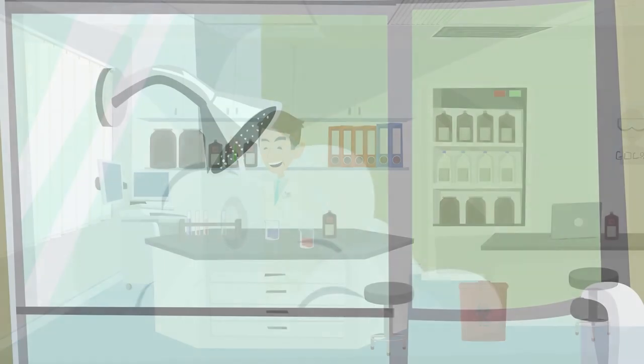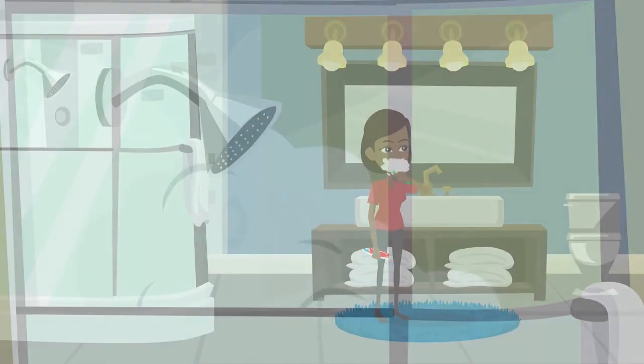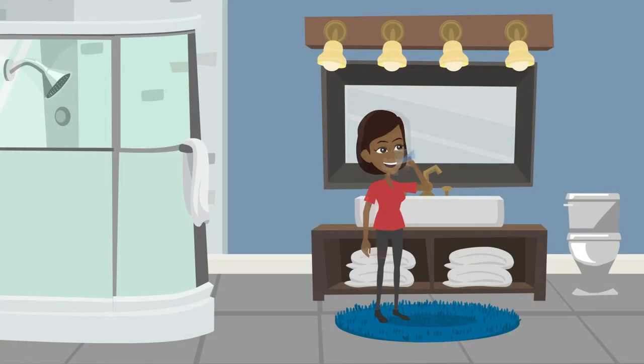Sample testing also has shown that the water reaching faucets in Detroit homes, even those with lead service lines, is safe as well.